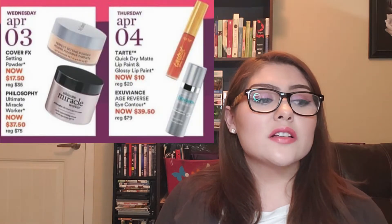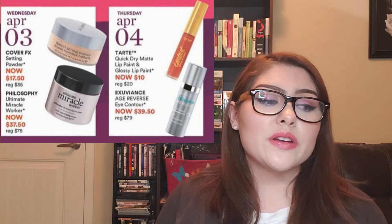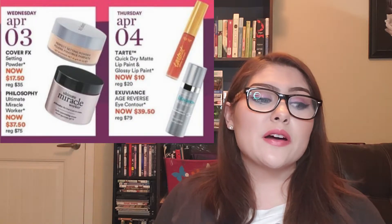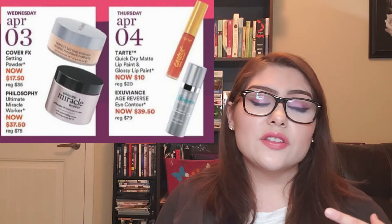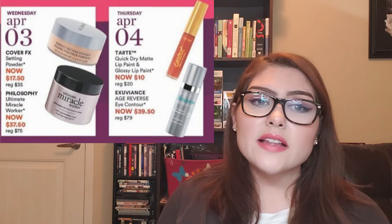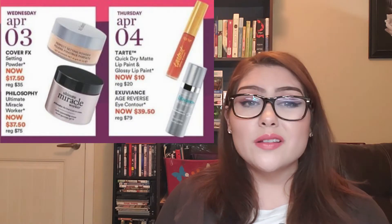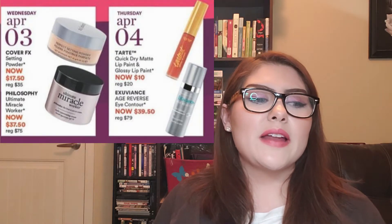Wednesday, April 3rd: the Cover FX Setting Powder is now $17.50, regularly $35. I really recommend this powder — it's absolutely beautiful and doesn't look cakey no matter how much I use. I use it under my eyes and all over my face, and it keeps my skin nicely set and mattified. I'm not close to being done with my current powder, so I won't pick it up on this day, but if you're looking for a powder, I do recommend this one.